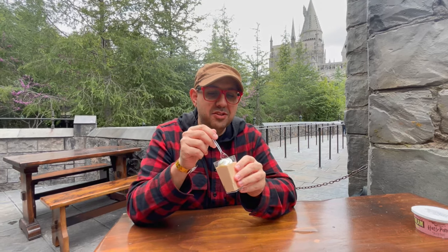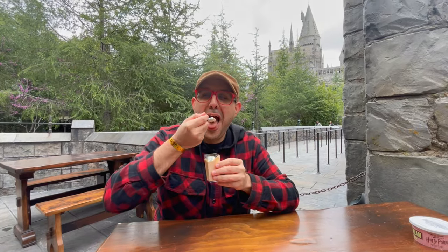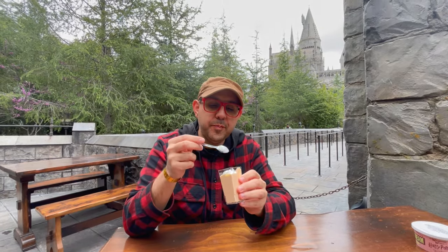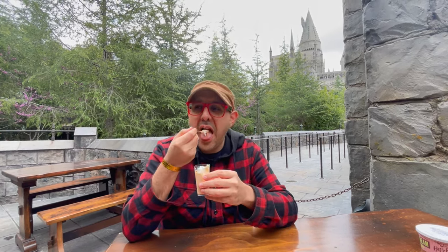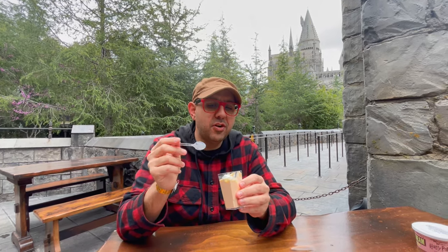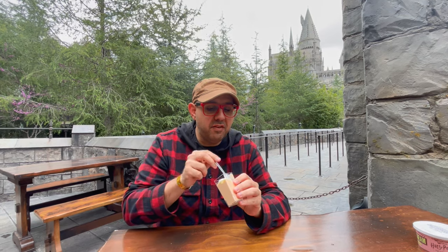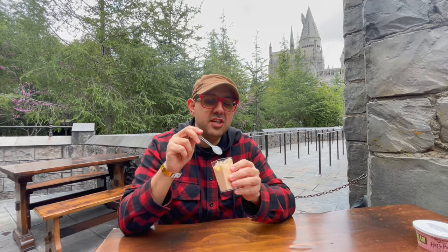Next up is the butterbeer potted cream. I actually don't think I've ever had this, so this will be a first. Let's check out its intensity. This is light as well compared to the OG soda. I'm gonna rate it a three as well as far as intensity of flavor. But I actually like how light and nice this is — way higher than a three rating as far as deliciousness.